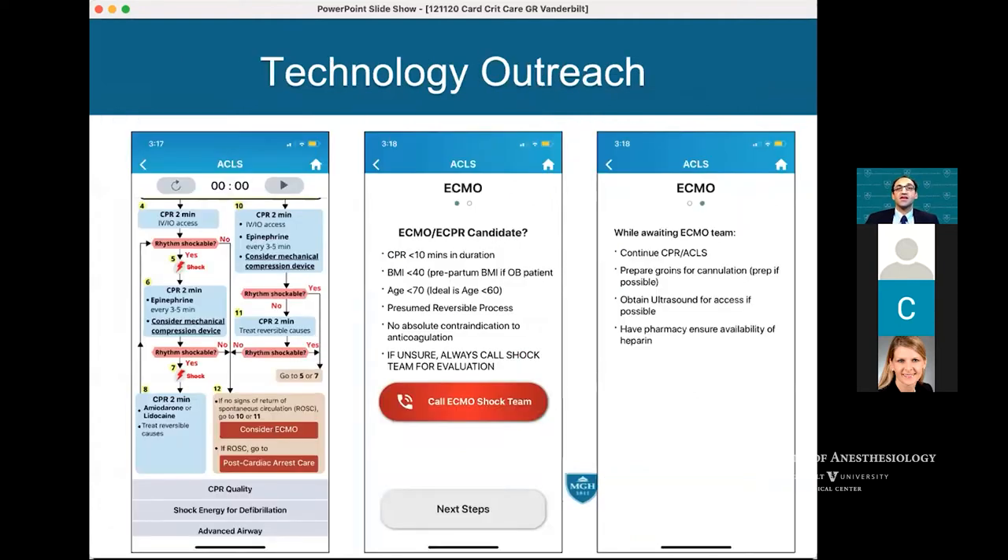This is an example of using technology to provide better and more effective care given bed constraints. This app has now become part of a larger app run through the medicine department. Every trainee on the medicine service has an ACLS app, and we're building into it a button they can hit for refractory shock to contact the on-call attending intensivist to discuss ECMO and potential ECMO cannulation for those patients.